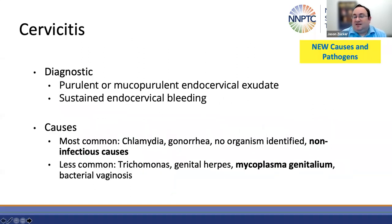Moving on to cervicitis. Cervicitis is frequently asymptomatic but can be identified by purulent or mucopurulent endocervical exudate or sustained endocervical bleeding. While frequently no organism is identified, the most common identified organisms include chlamydia and gonorrhea, and the ideal treatment is based on knowing the pathogen. For persistent cervicitis, an additional new pathogen to consider is mycoplasma genitalium. Don't forget about non-infectious etiologies — many persistent cases of cervicitis are not caused by reinfection with traditional pathogens, but include other factors like abnormal vaginal flora, douching, irritants, or idiopathic inflammation.